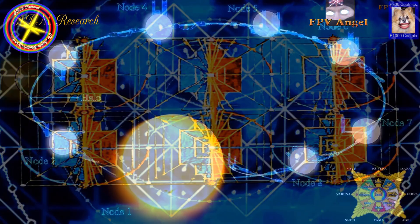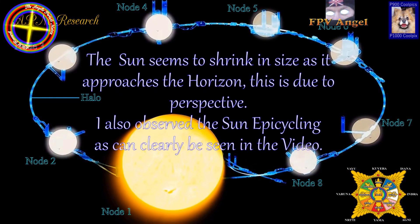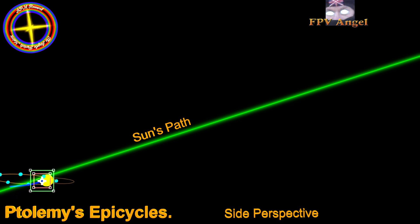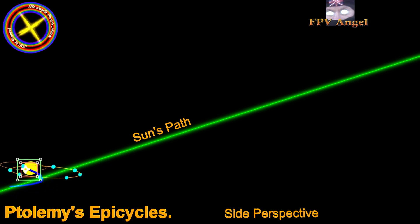A lot of people seem to think the Ptolemaic model relates to a circular map, but it does not. It is not a great circle it is referring to. If you listen to certain holy books, or the Book of Enoch, it's a great circuit, and the circuit it's referring to is the circuit you see in our grid.